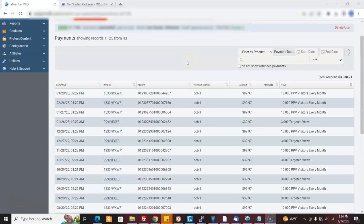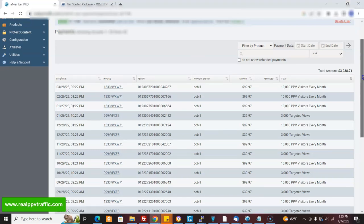In this video, I'm going to show you how you can make recurring affiliate income with our website, realppvtraffic.com. That's our traffic website. And I'm going to show you how to do it for real.